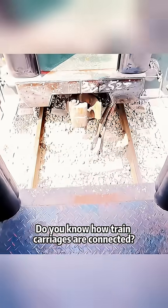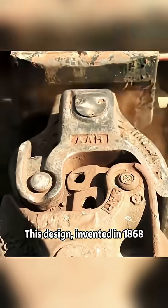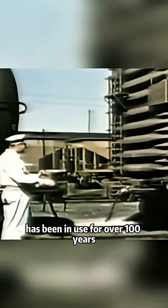Do you know how train carriages are connected? This design, invented in 1868, has been in use for over 100 years, solving the major problem of coupling train carriages.